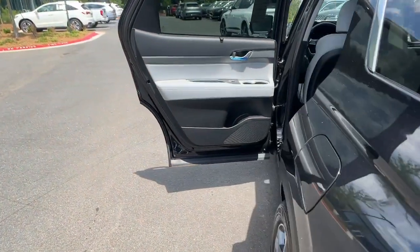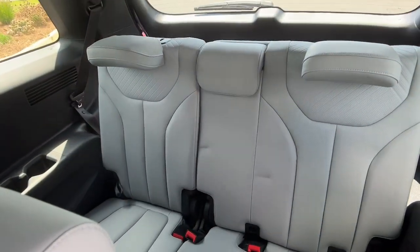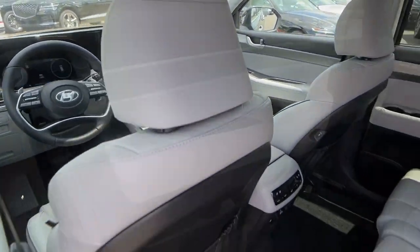The following are some of this vehicle's highlighted options: heated steering wheel, Apple CarPlay and/or Android Auto, keyless entry, moonroof, and navigation system.